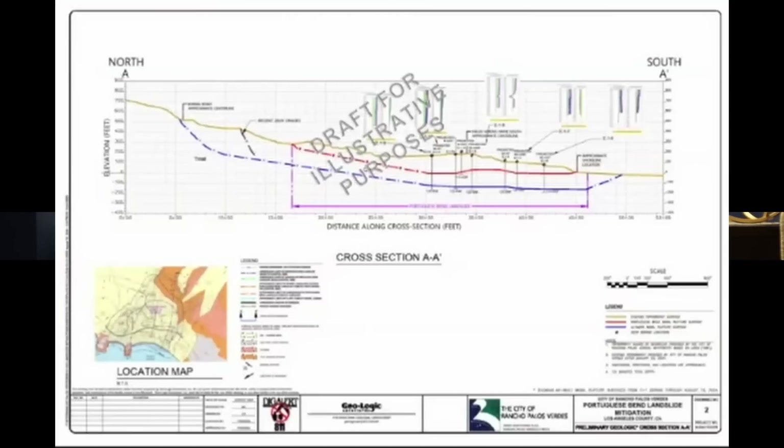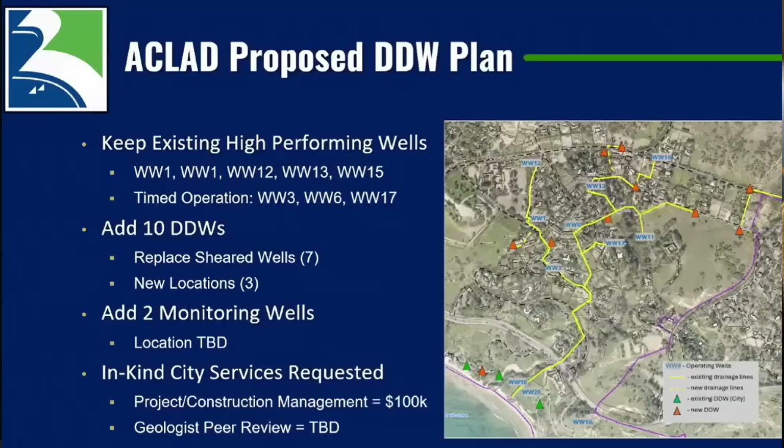About a year ago, they determined that a lot of the movement — up to several inches per week at the most active period last summer — was coming from the reactivation of an ancient landslide. For the Portuguese Bend slide they've dealt with for decades, the shear surface is about 100 feet below ground. But the shear surface for this ancient slide is about 300 feet below the surface. They are now planning additional wells, many to replace ones that have been sheared off.